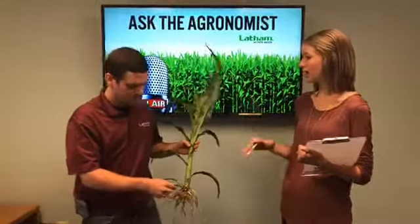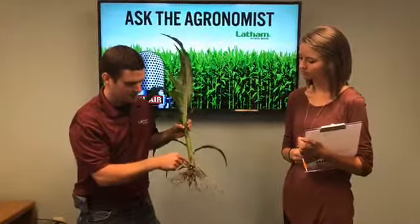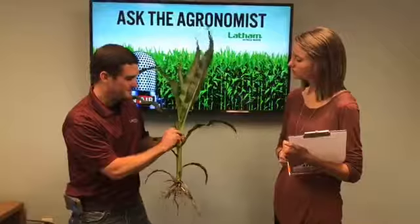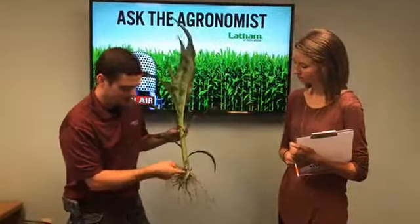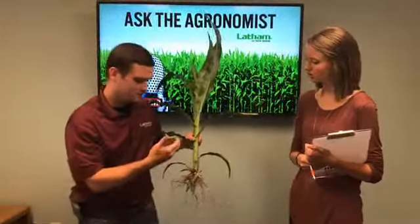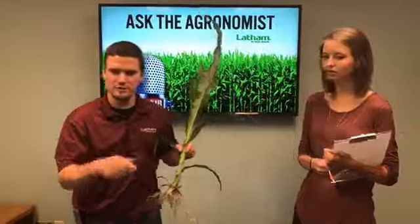This is the point where it's hard to tell what vegetative stage a plant is at. If you count the leaves — one, two, three, four, five, six, seven — you can see the leaf color on eight, and there's one below that. This plant is around V8 to V9, trying to put on that ninth collar. Right about now is that transition where splitting the stem really helps.